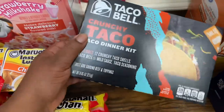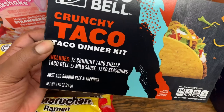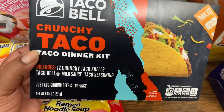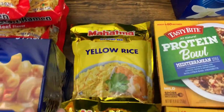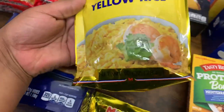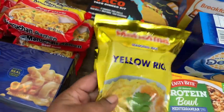I got the Taco Bell Crunchy Taco Dinner Kit — includes 12 crunchy taco shells, Taco Bell mild sauce, and taco seasoning, 8.85 ounces. Got two of the Mahatma Seasoned Yellow Rice, 10-ounce bags. Love this yellow rice, so we got two of those.